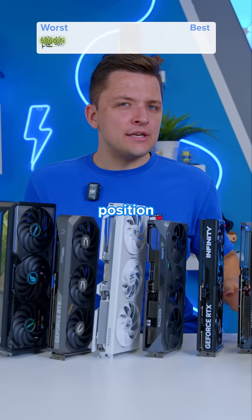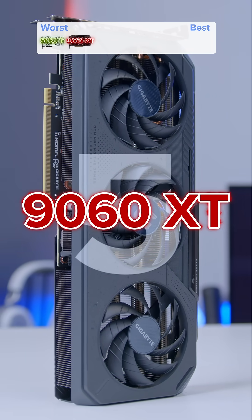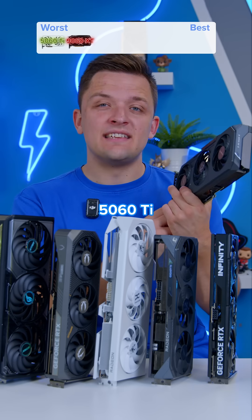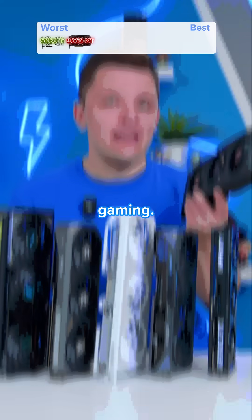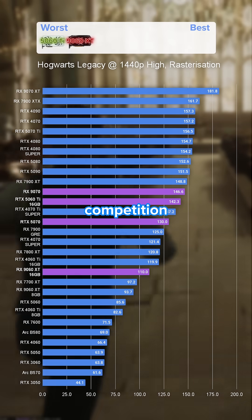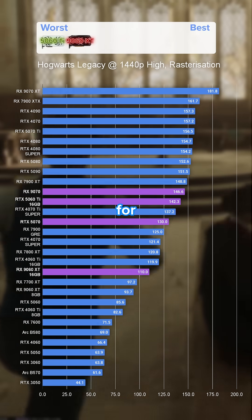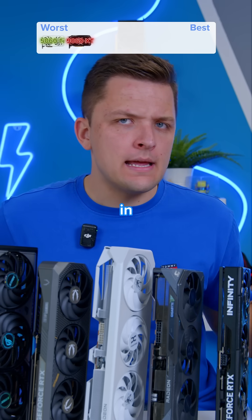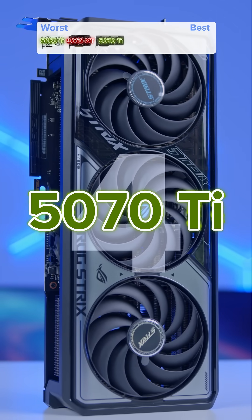In position number five on the list is the 16 gig RX 9060 XT. It's better value for money than the 5060 Ti, which is great, and it's good for entry-level 1440p gaming. But it does get beat out by a lot of the competition and doesn't quite have enough firepower to make sense at this resolution, especially in triple-A titles.